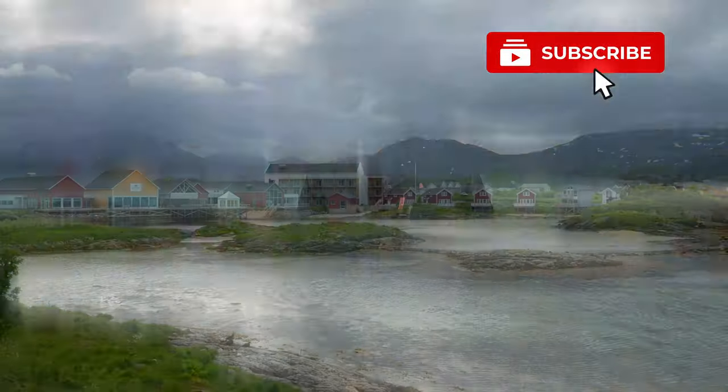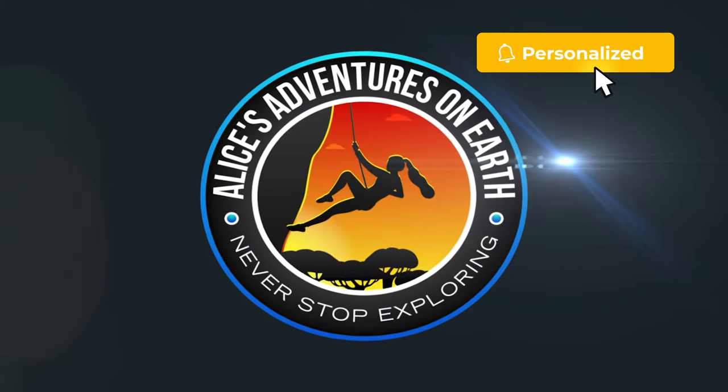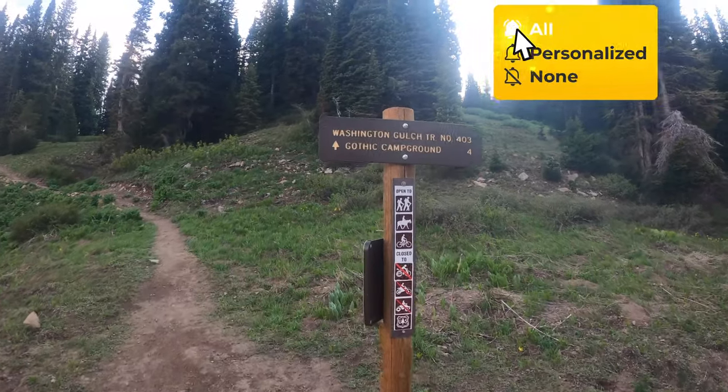If you love travel, nature, and the outdoors, then make sure you hit that subscribe button, turn on those bell notifications, and get ready for adventure.